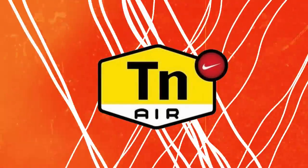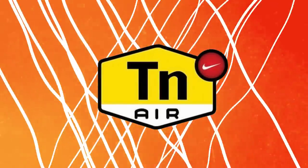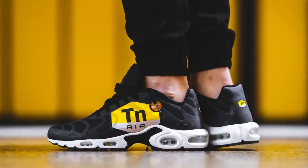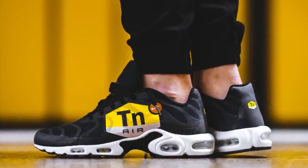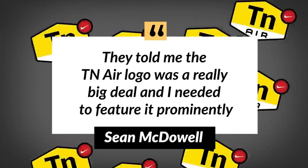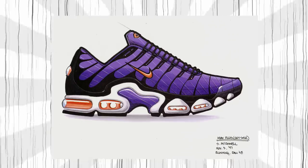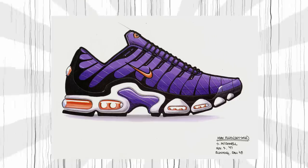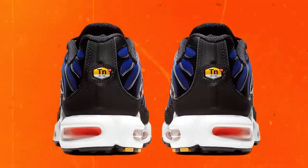The TN Air logo, which stands for tuned air, is one of the most famous icons in Nike's history. Everyone knows the Air Max Plus is a shoe synonymous with the TN logo, but the hexagonal branding was a surprise at the time for the young designer. McDowell didn't want to include it in the design initially. 'They told me the TN Air logo was a big deal and I needed to feature it prominently.' The initial design sketches that got approved by Foot Locker didn't include the TN logo. Out of obligation, McDowell threw the TN logo on the back and the sole of the shoe.